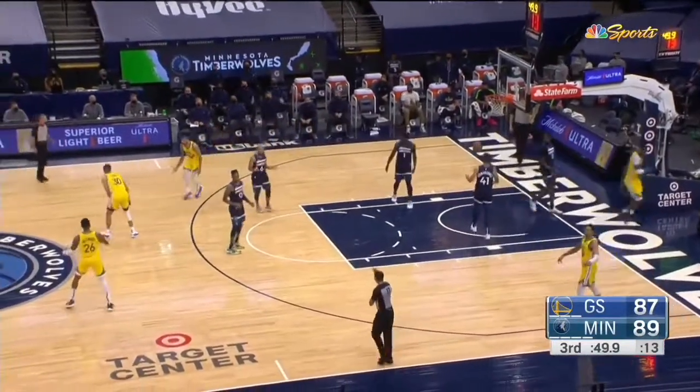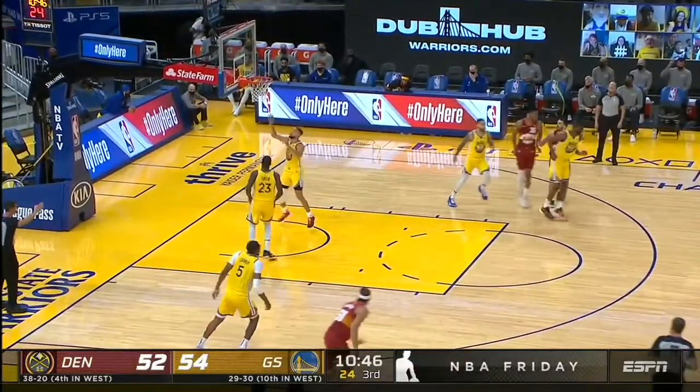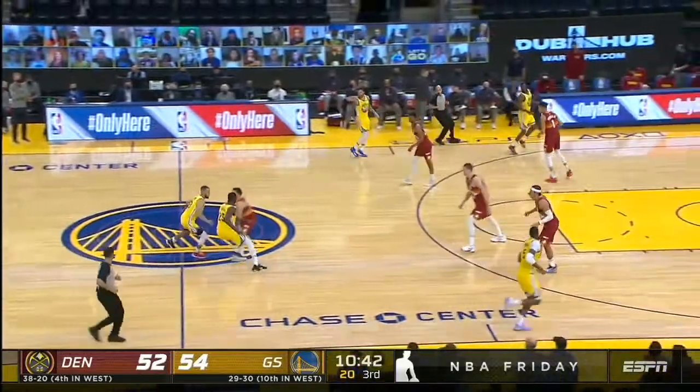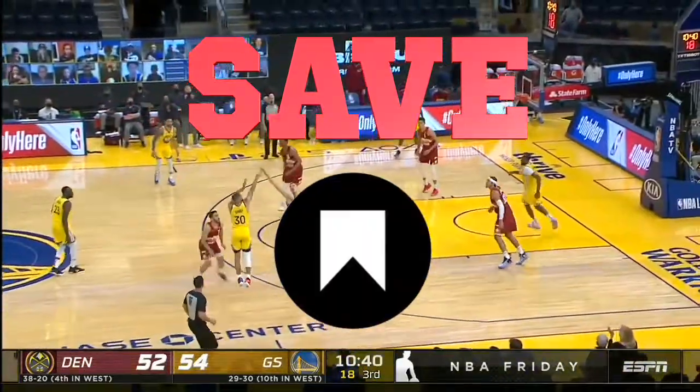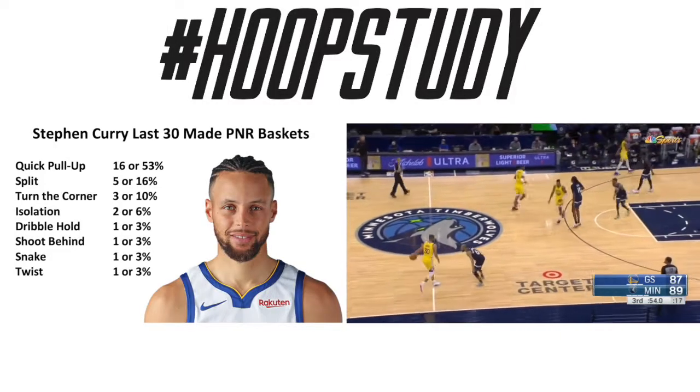What's up everybody, it's Coach JB. Today we're breaking down Steph Curry's last 30 made baskets out of a pick and roll. Don't forget you can save this video for later and share it with a friend so they're learning as well. Let's look at the breakdown.